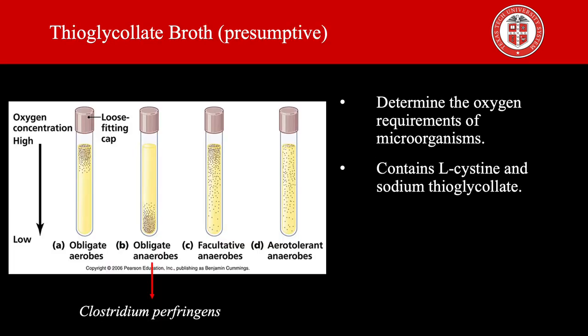Next we have thioglycolate broth, a multi-purpose and rich differential media used primarily to determine the oxygen requirements of microorganisms. Its components include L-cysteine and sodium thioglycolate, which allow Clostridium and other strict anaerobes to grow in the medium even under aerobic conditions. Thioglycolate medium binds oxygen — the top is oxygen-rich, the middle oxygen-poor, and the bottom lacks oxygen. Clostridium perfringens will grow only at the bottom of the media.